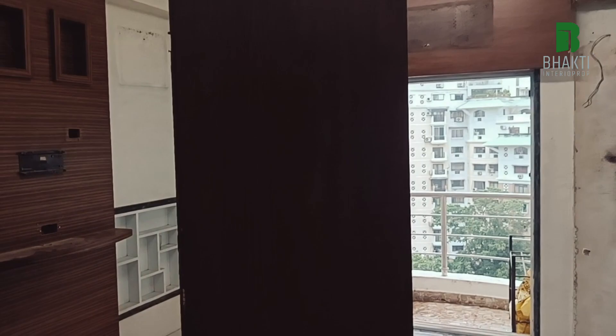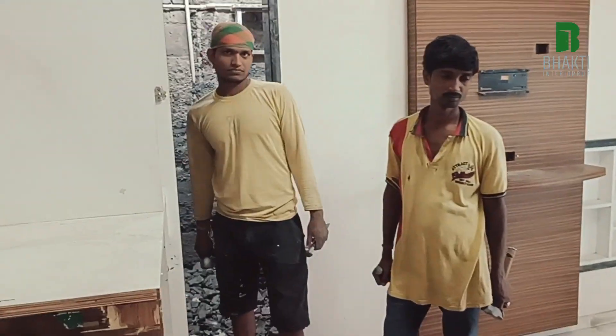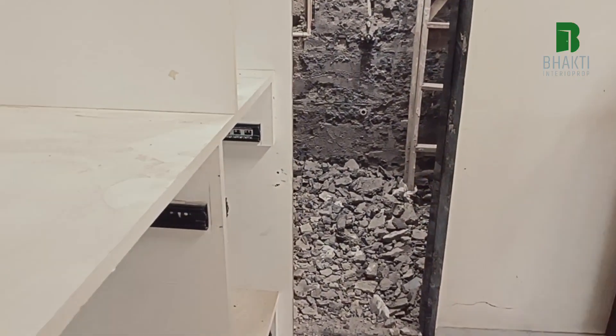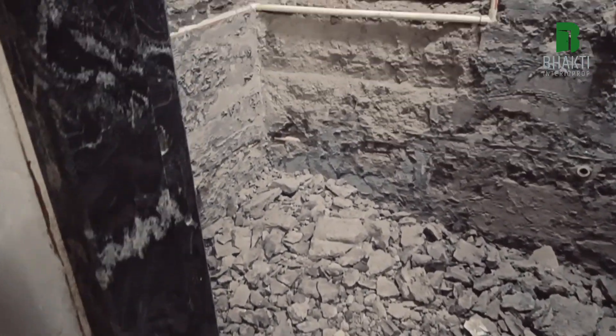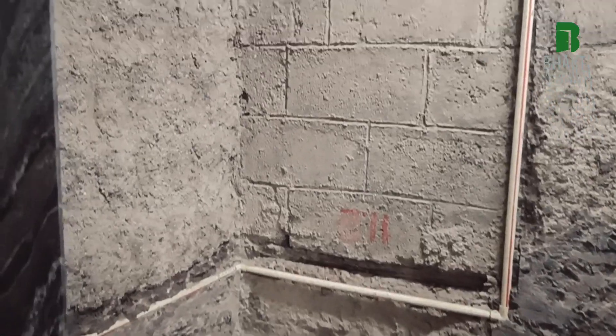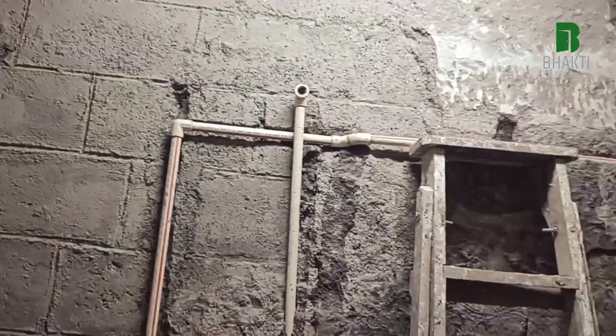In the master bedroom, we have just started breaking the bathrooms. I have six laborers employed on this site — two for the other bathroom, two for this bathroom, which is attached to the master bedroom.